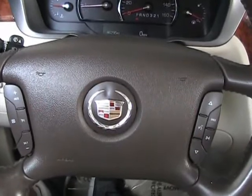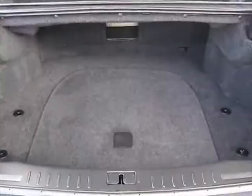That concludes our video for the interior. The trunk is clean and in great condition.